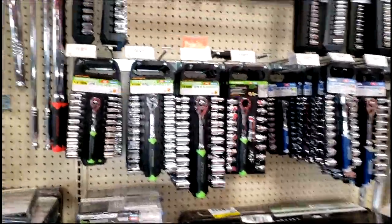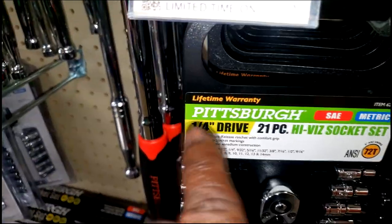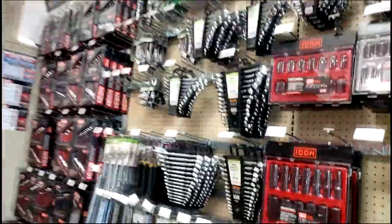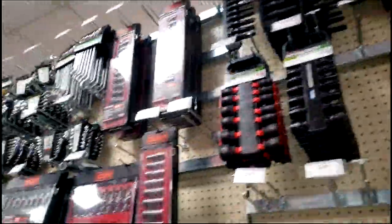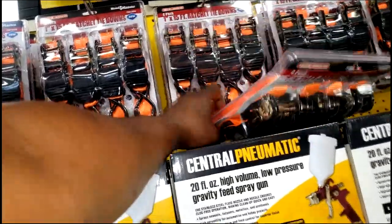Here's what I'm a big fan of with Harbor Freight tools — whether it's Pittsburgh or whatever — that word right there: lifetime warranty. Any tool maker that offers a lifetime warranty puts some quality into making that tool. Nobody wants to make tools just so you come back and replace them all the time. There's no profit in that, so they're going to put quality into it to help it last.